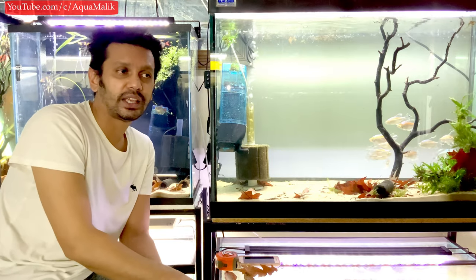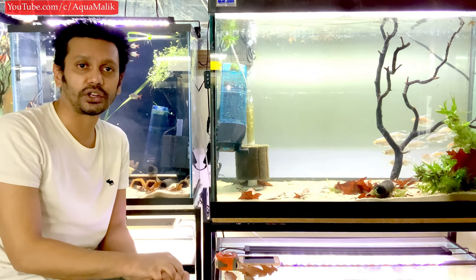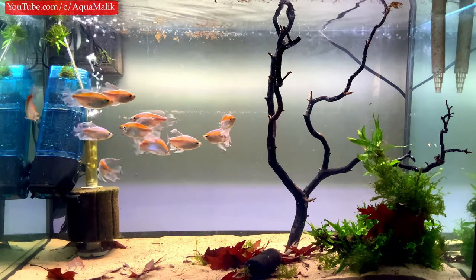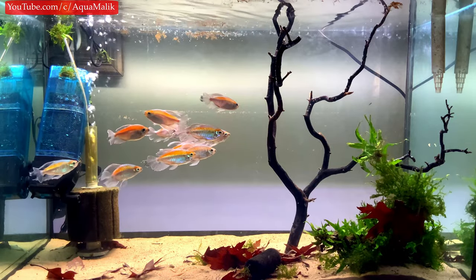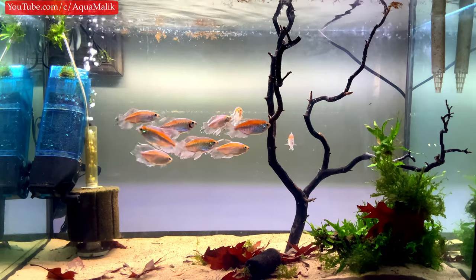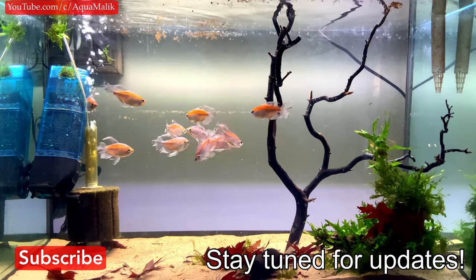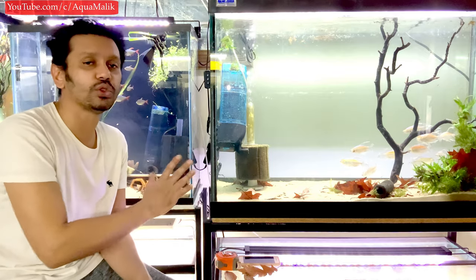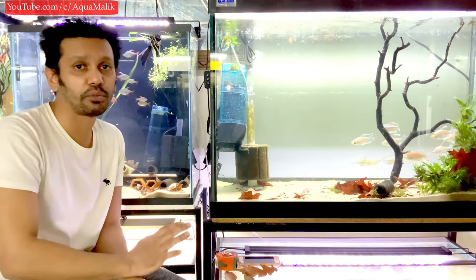I feed these guys a variety of foods, and I think variety is key to their long-term health. My fish are between five and eight years old. The average expected lifespan is three to six years — five years is a good long life. If they live longer than five years you're doing something really well; even three to four years is great, since the fish may already be a year or more old when you get them. If you want me to breed them, I'll make a separate video.